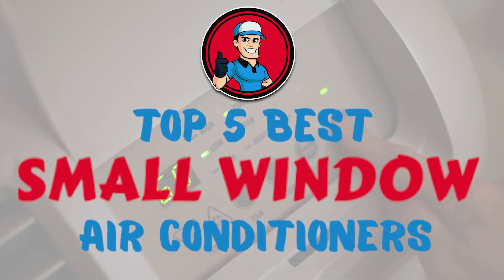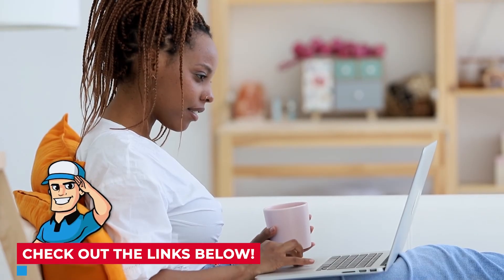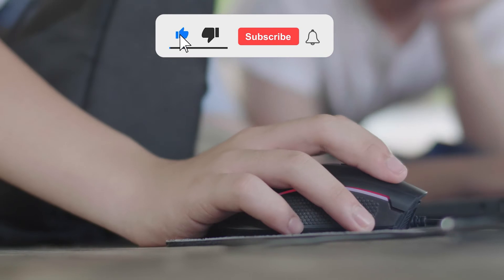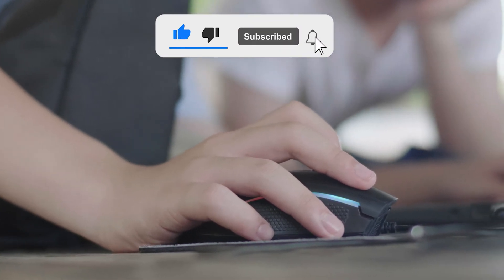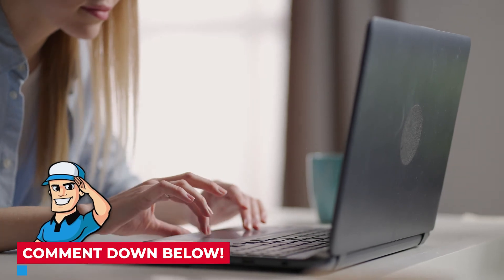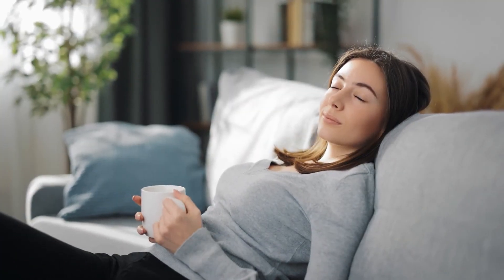There you have it, our top five best small window air conditioners on the market. Check out the links in the description below for detailed information and the latest pricing. If you thought this video was helpful, please smash that like button and subscribe. If you didn't, let me know why in the comments below. Thanks for watching, and I'll see you on our next video.